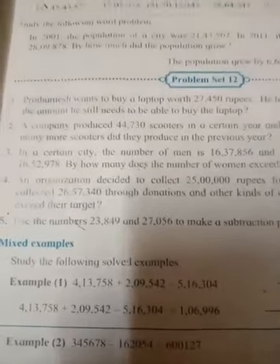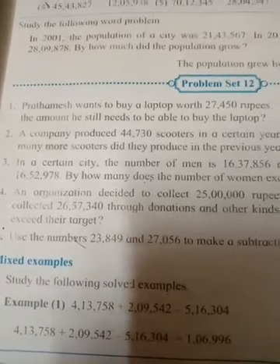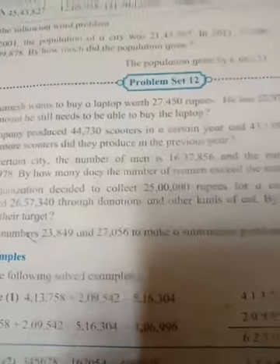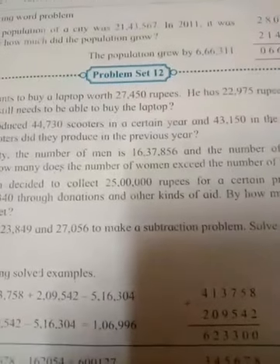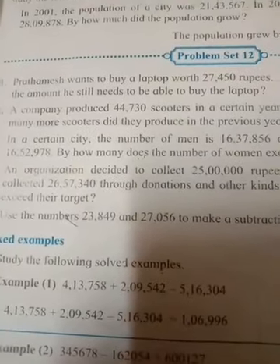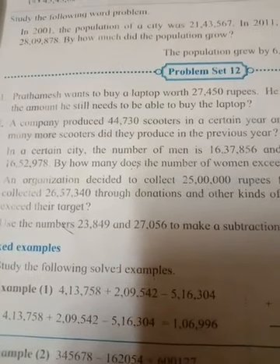So children, we will begin. Refer to your textbook. Question 1: Prathamish wants to buy a laptop worth Rs. 27,450. He has Rs. 22,975. What is the amount he still needs to be able to buy the laptop?